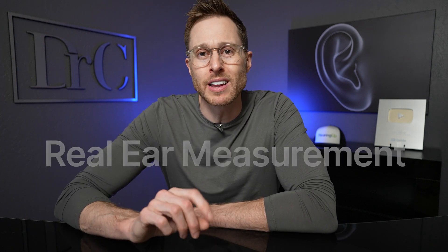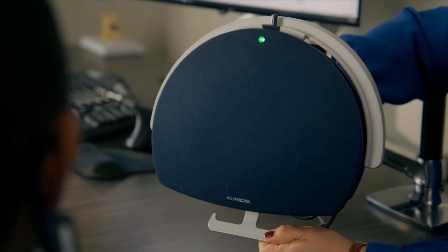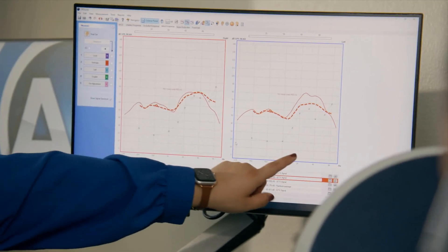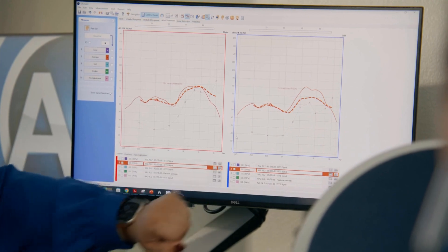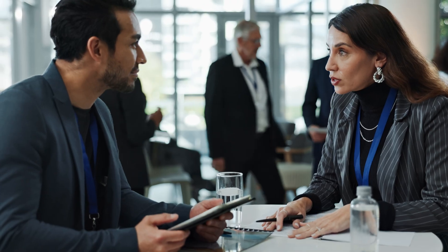If you really want to significantly improve your overall hearing ability, you need to make sure that your hearing care professional is performing real ear measurement when programming your hearing aids for you. Real ear measurement is a verification procedure that ensures your hearing aids are programmed properly to your hearing loss prescription to restore optimal audibility. This results in a significant improvement in your ability to understand speech in quiet, appreciate music, and understand speech in background noise — the hearing equivalent of hiring a personal trainer.